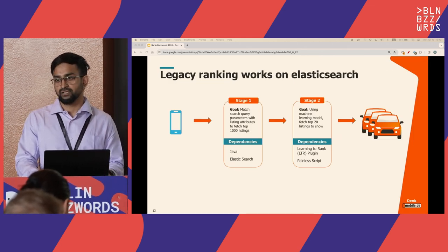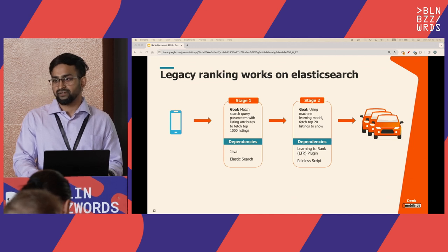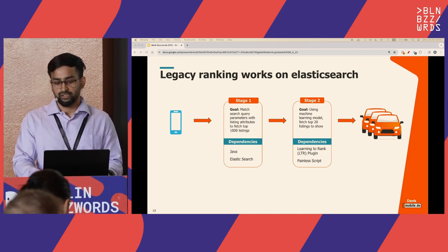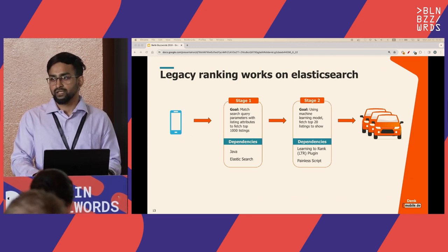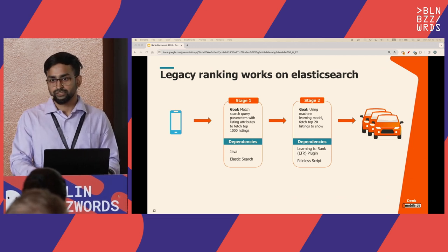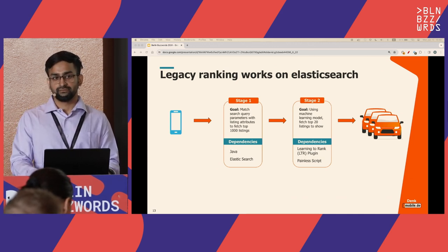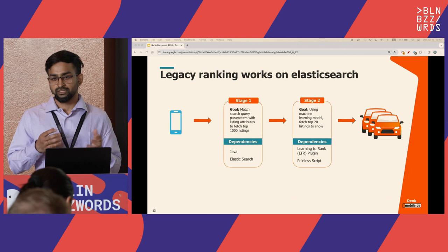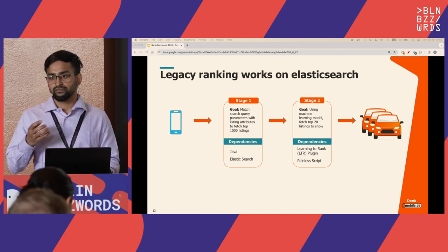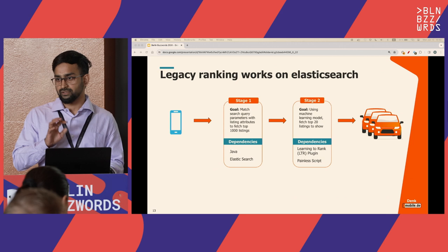We currently follow a multi-stage search process. Think of a user looking for a BMW X3: in stage one (the retrieval step), from 1 million listings we find the top 1,000 matching listings. In stage two, from those 1,000 listings we find the top 20. Stage one is powered by a Java service talking to an Elasticsearch instance. Stage two uses the learning-to-rank (LTR) plugin inside Elasticsearch.